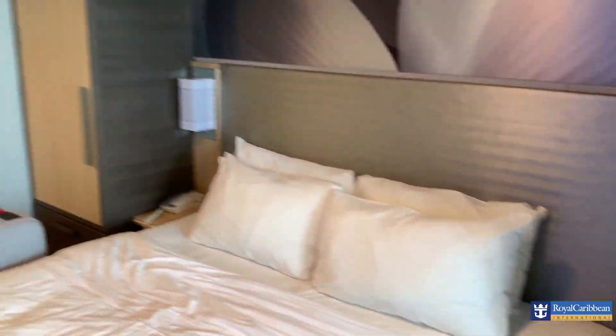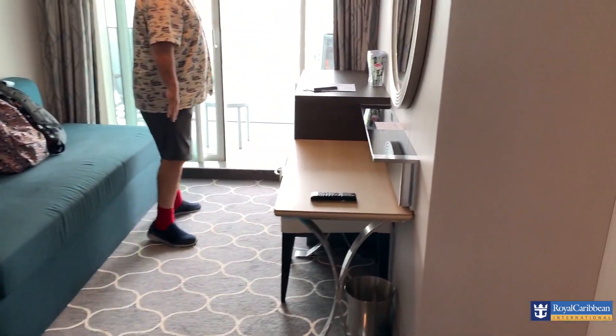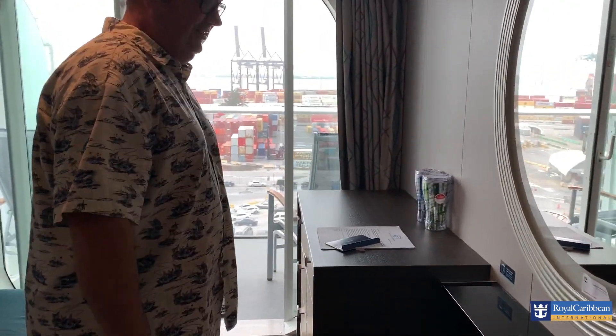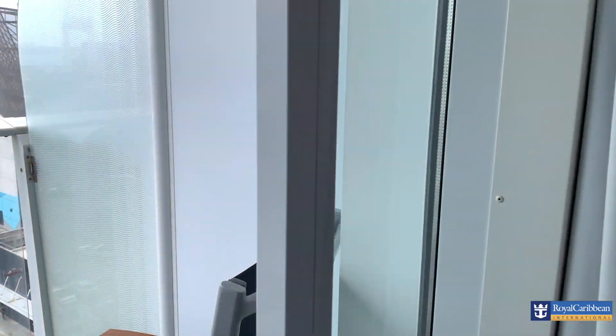So this is the bed. You might notice it's slightly smaller than the cabins we normally have. This is a standard cabin with a balcony. There are unlimited drink cups — we've got the drinks package where we get free pop and free booze.